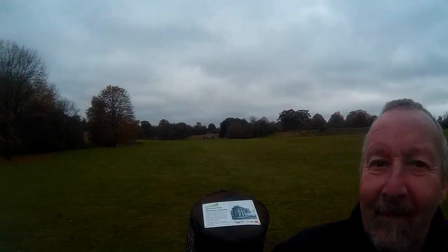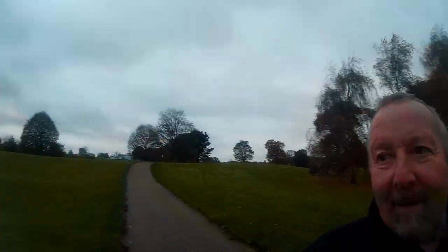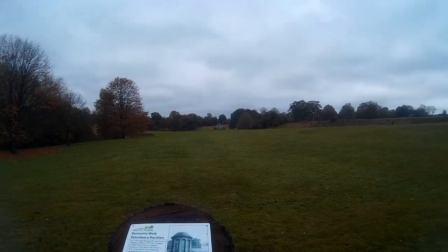If you can see over in the distance behind me, a bit of a folly — dates back to the 1700s. Over there.